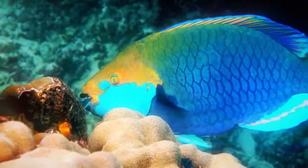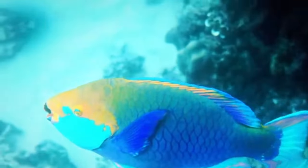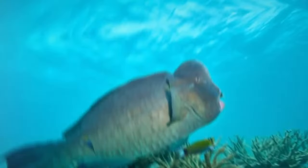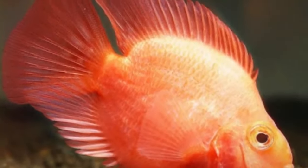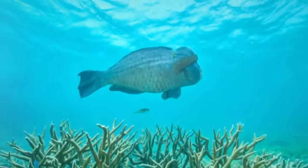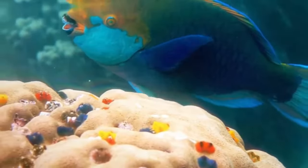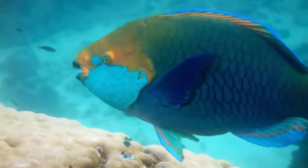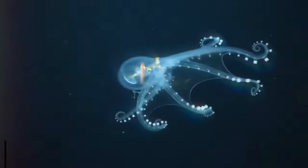Parrotfish. The Mediterranean parrotfish, also known as Sparisoma cretense, is a fascinating species that plays a crucial role in the ecology of coral reefs. This species is known for its distinctive appearance, with colorful lips that resemble a parrot's beak. Parrotfish use their teeth to tear and crush algae, helping to control excessive algae growth. This is vital to the health of coral reefs, as uncontrolled algae growth can suffocate corals competing for sunlight and space. Their selective feeding contributes to the preservation of habitats rich in biodiversity.